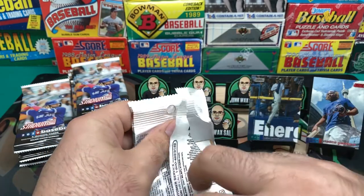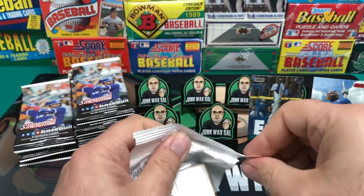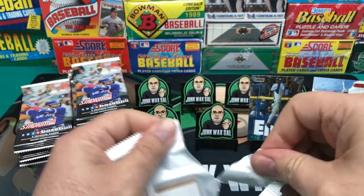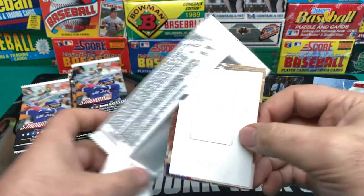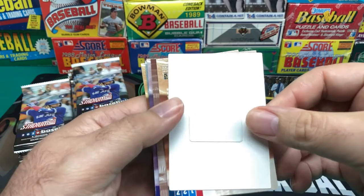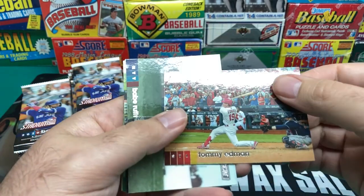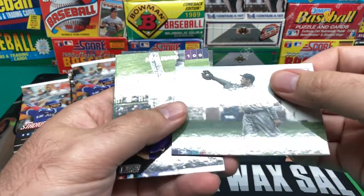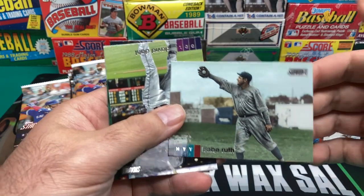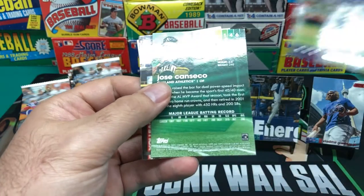Looks like we've got a relic card here in the back or something — that is not a normal card. And of course, I can't get the package open. I don't know what this is in the back. Tommy Edmond. And then Babe Ruth — it's a nice card. Then we have David Dahl.